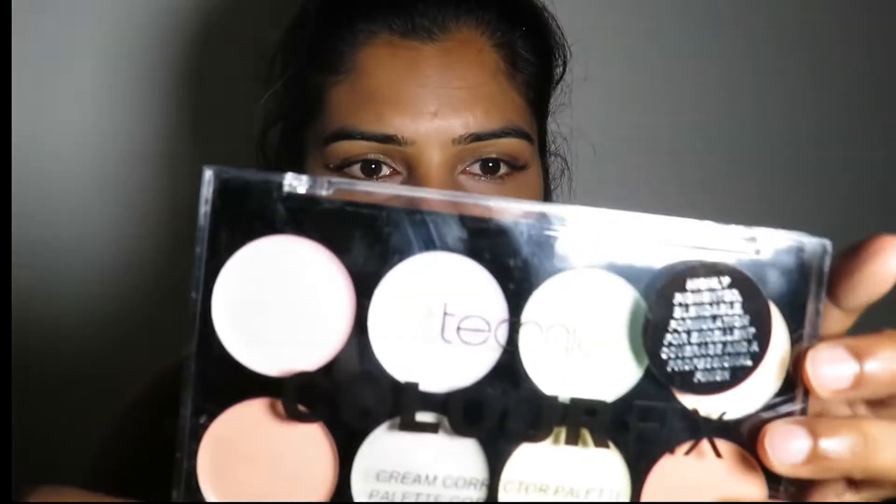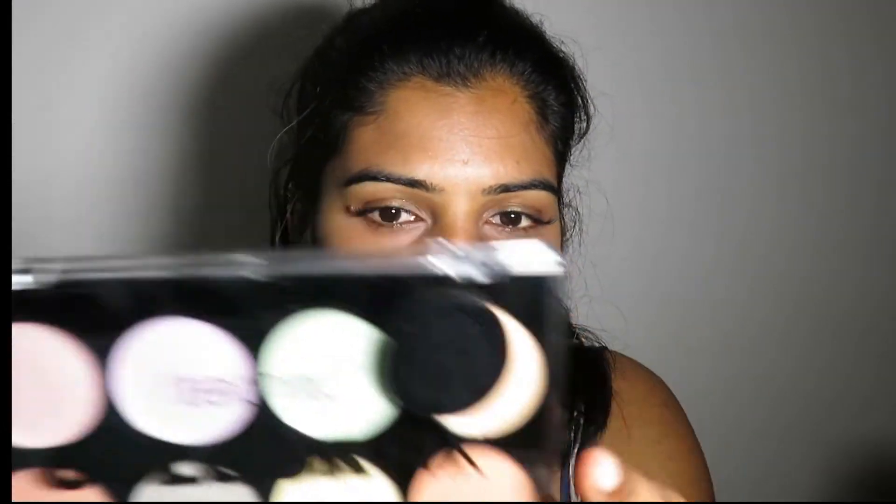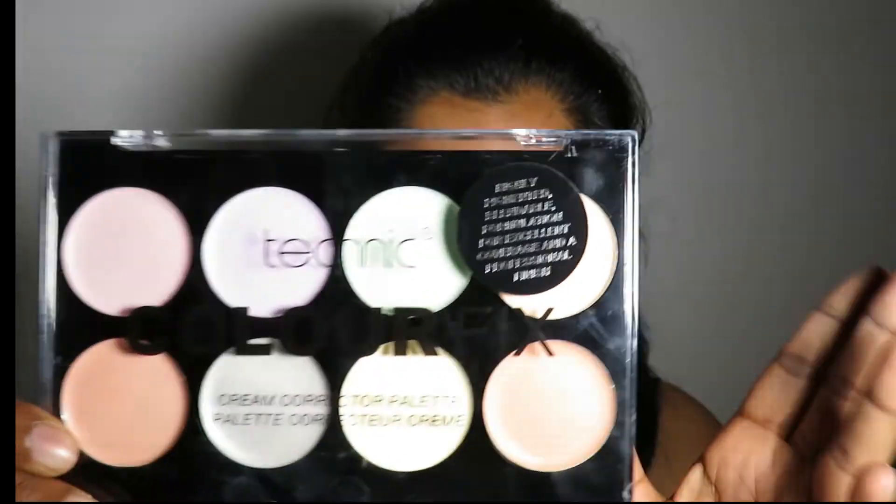I also bought this — it is called Color Fix Technique. This is a color correcting palette. If you have dark circles or pigmentation, you can use it for correcting your makeup. I'm excited to use it because I needed a palette like this. It is from Coverage, professional finish. Every product is below 10 euros — maybe five euros.